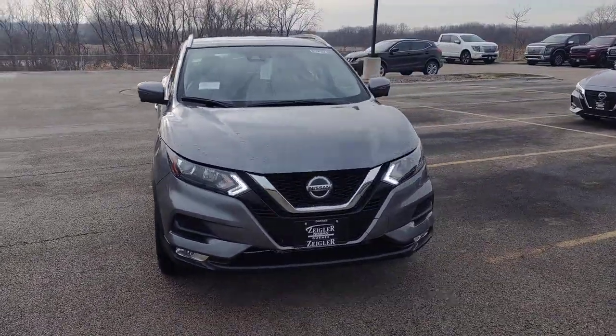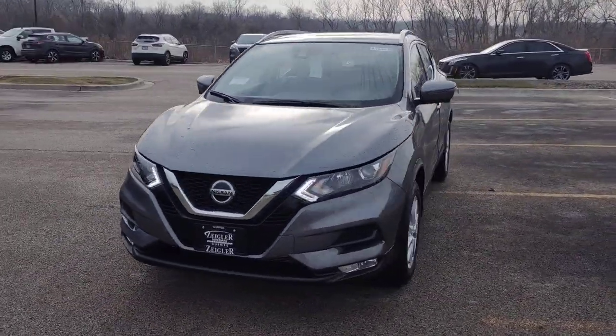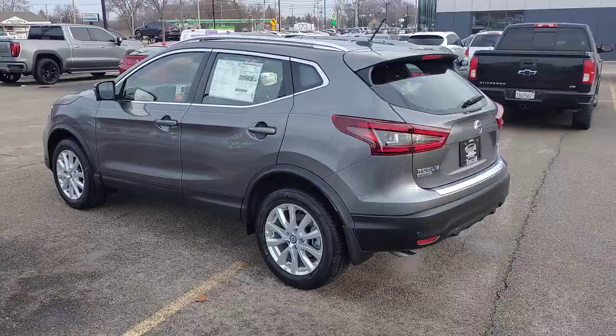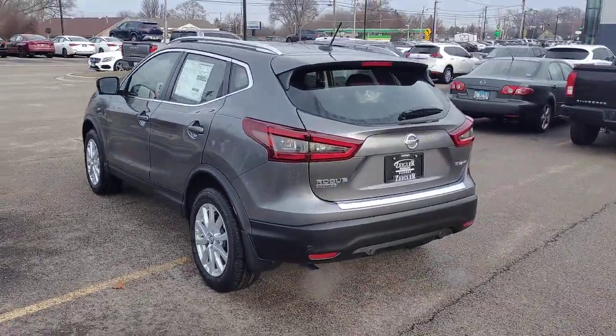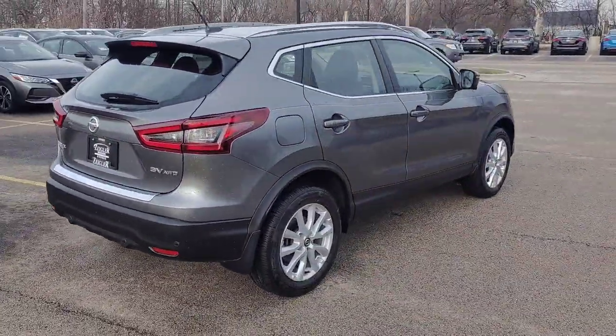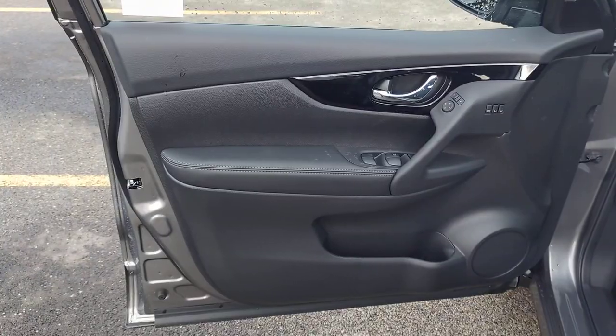Get into a 2022 Nissan Rogue Sport. Style, security, and efficiency blend beautifully in this Nissan Rogue, the handsome, family-friendly, compact SUV that offers standard driver assist safety features and a smooth, responsive ride.